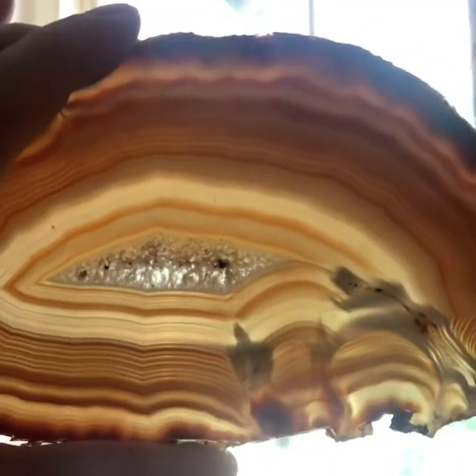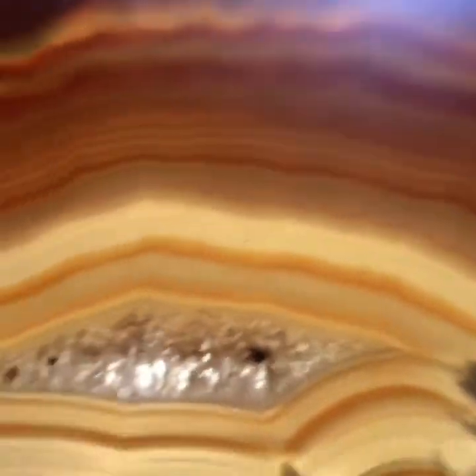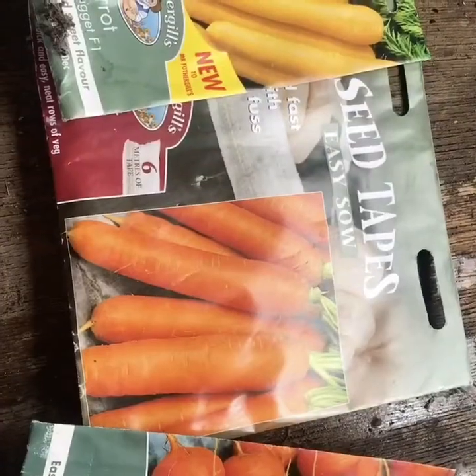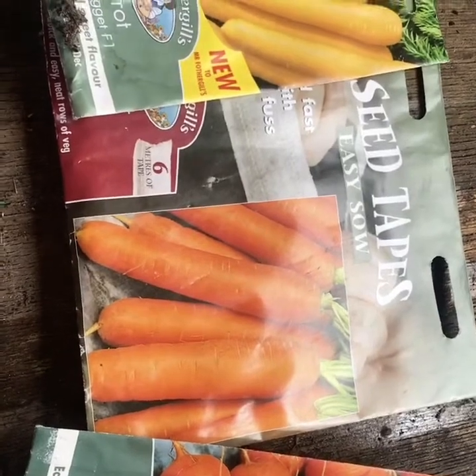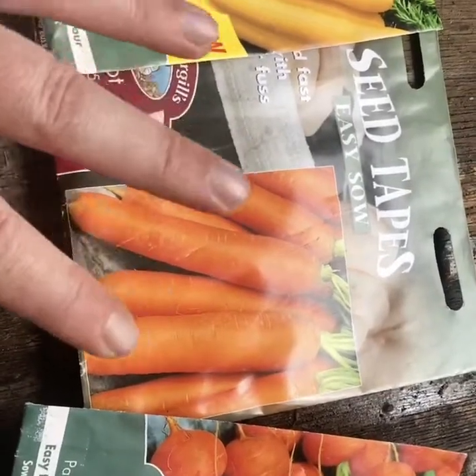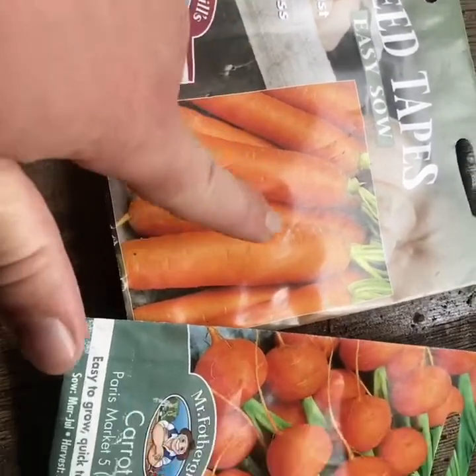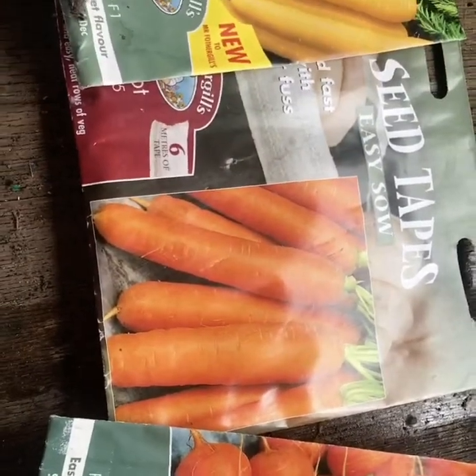The next colour in the rainbow is orange, just like this lovely piece of agate. It's a special type of rock that's been made by the earth. Another orange thing that we can find on the farm are carrots. Now we haven't actually planted these yet — we're going to plant them in the raised bed over the weekend. And as you can see they'll give us nice orange carrots.